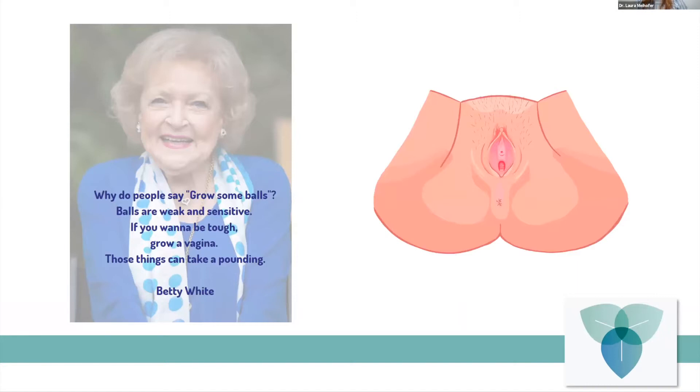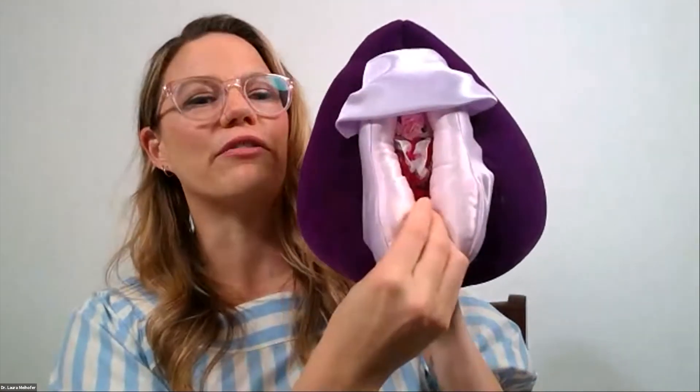Here is our beautiful vulva. I have an affinity for Betty White: 'Why do people say grow some balls? Balls are weak and sensitive. If you want to be tough, grow a vagina — those things can take a pounding.' In being able to appreciate the pelvic floor, it's good that we know what our genitalia looks like. I'm going to pop off the screen share and show you one of my favorite things, which is my vulva puppet.